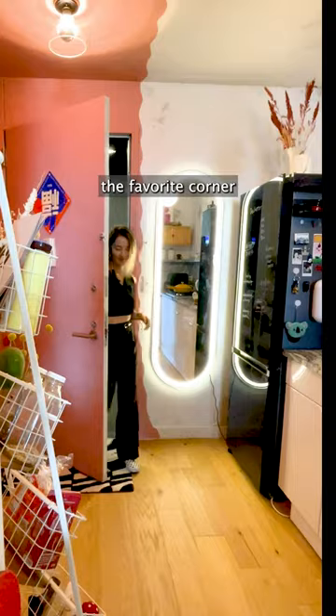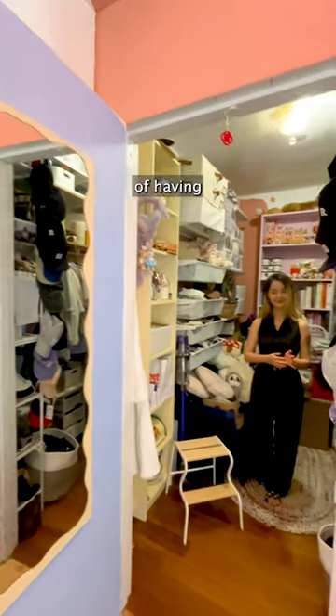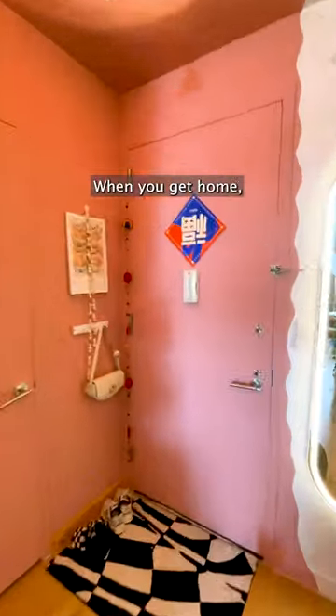This is probably the favorite corner of this entire apartment. I came up with the idea of having a special romantic vignette. One of the things about entryways is the first impression — when you hit home, you want it to hug you and welcome you.